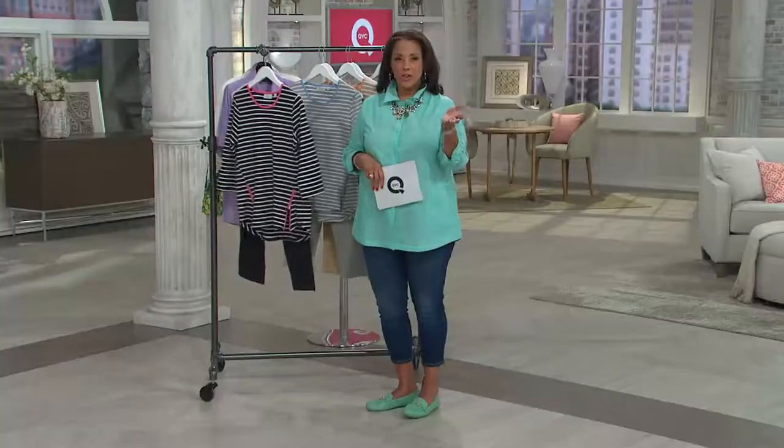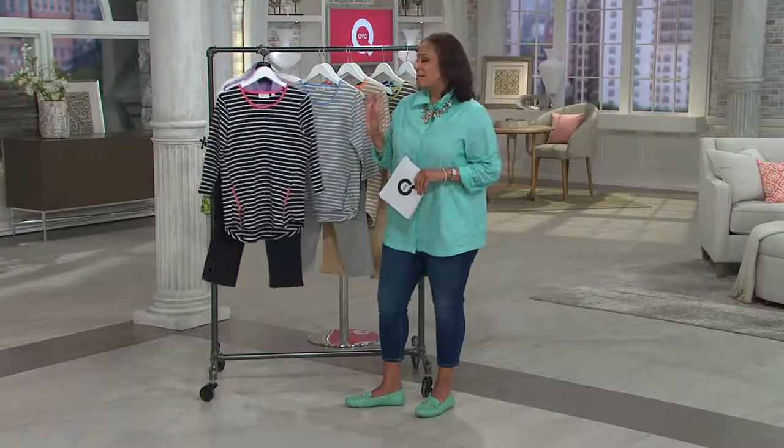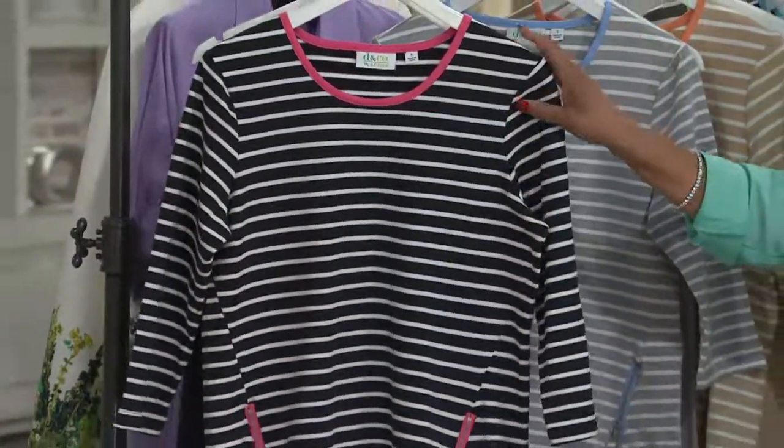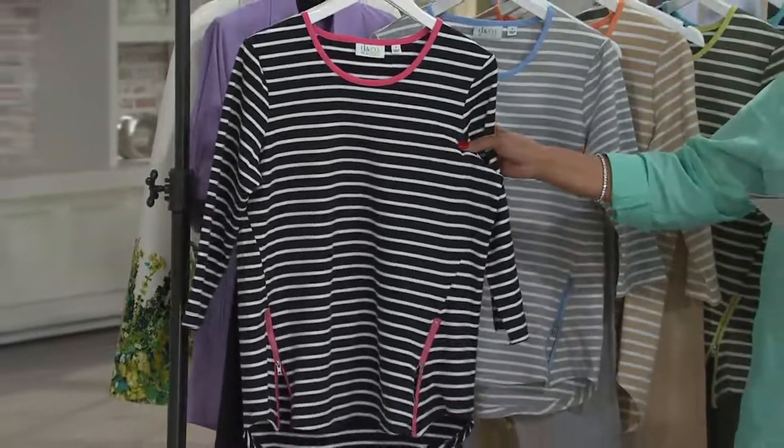Let's talk about this outfit from Denim & Company. Sheila on the left is wearing the two pieces together, and Amanda mixed it up — we love the mixing and matching. That's the beauty of having pieces in your wardrobe, you can do so much more with them. This comes from the Denim & Company active line.